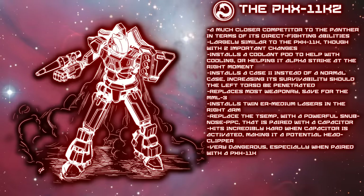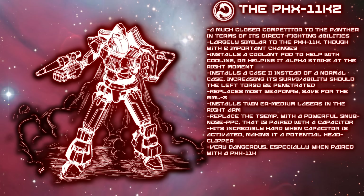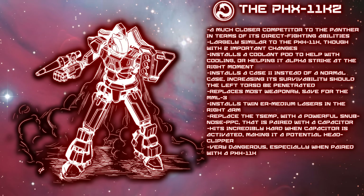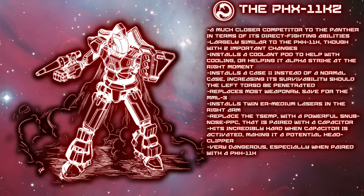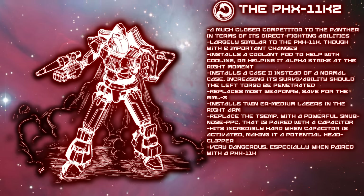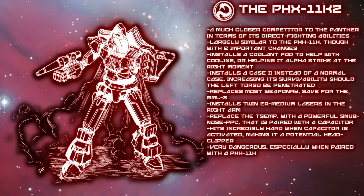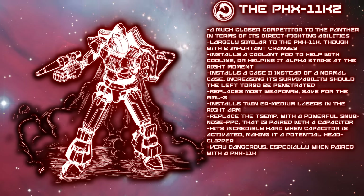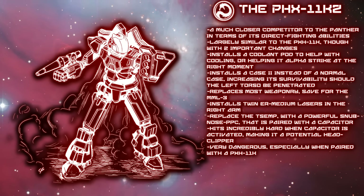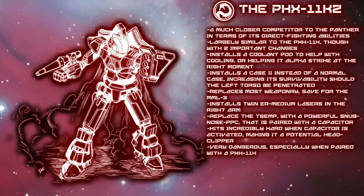Its ER medium lasers are there as backup weapons more or less. This mech is a fantastic evolution of what the Panther was. While there are other refits for the Panther that are quite impressive, there can be no doubt that the PXH-11K2 is a Panther killer in terms of its ability to replace it — leveraging the Phoenix Hawk design, the Panther's weight, and advanced technologies to create a devastating light war machine for the DCMS. Interestingly, the 11K2 works exceptionally well when paired with a normal 11K, something which should not be forgotten.